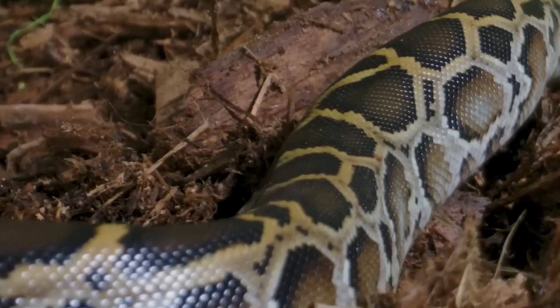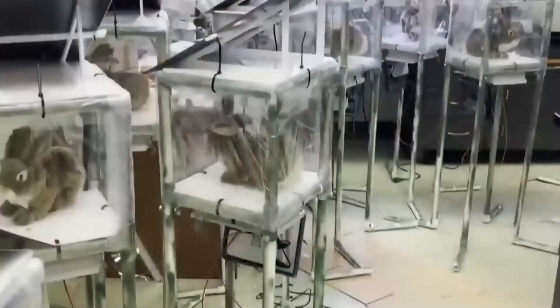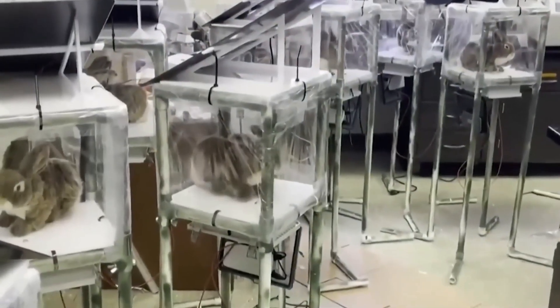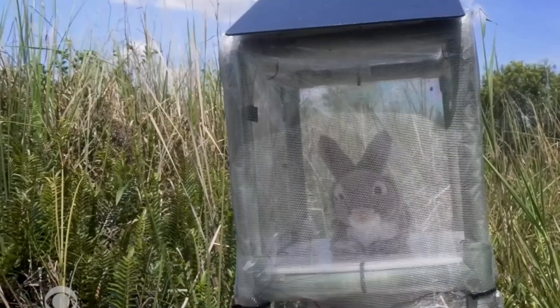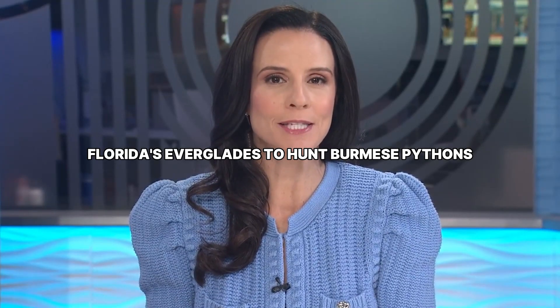To fight the python plague, Florida approved a project that sounds like science fiction: hunter-bot rabbits. Hundreds of them, each mimicking the heat and scent of live prey, were deployed in Florida's Everglades to hunt Burmese pythons.